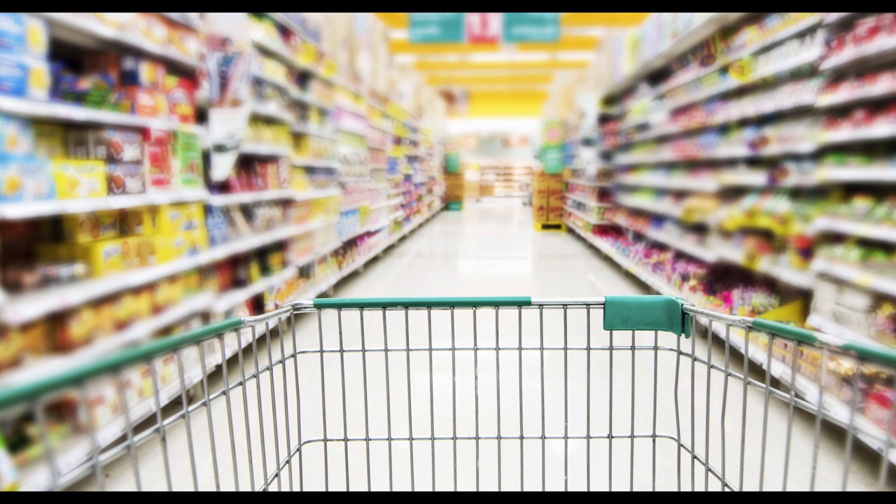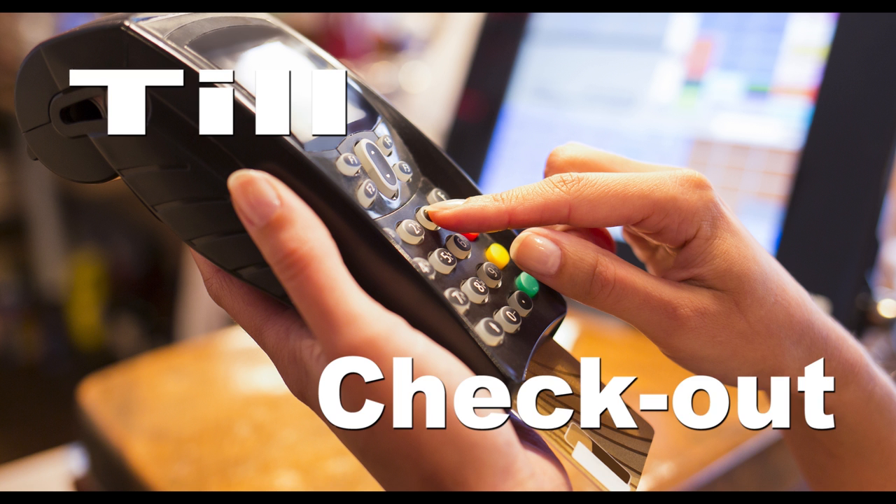If you're in the supermarket, you will need a trolley or a basket to carry your items. Food is placed on many shelves throughout the store, and each area is organized into an aisle. Once you've finished everything, you pay at the checkout or the till. Thanks for watching and don't forget to subscribe!